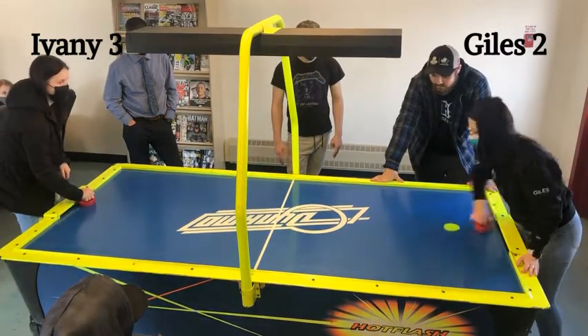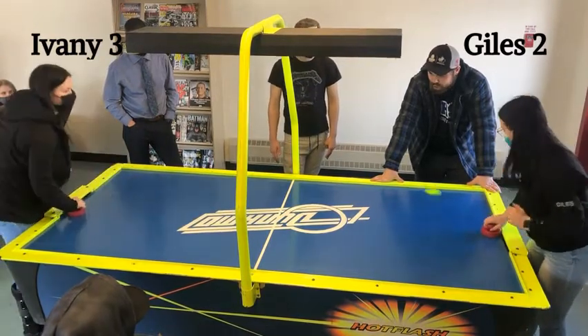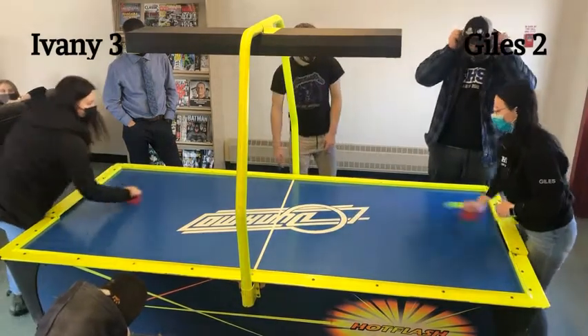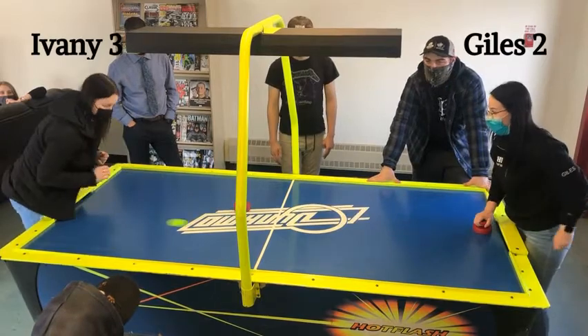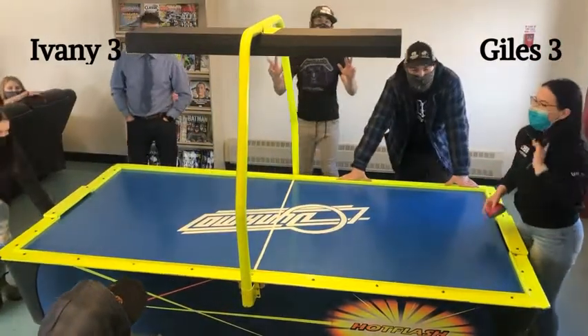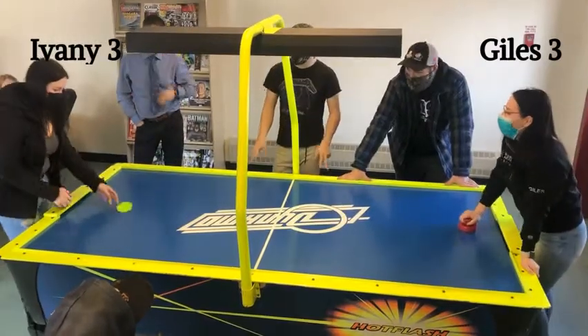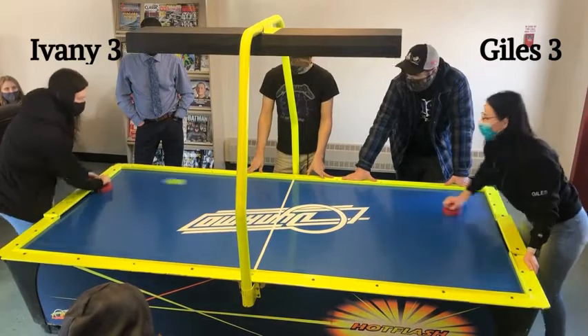No one has still scored here in the last couple minutes of play. Now Ivany is going for it again, looking for that stomp. Giles playing some solid defense. Ivany is getting aggressive — oh, but she lost her paddle. And Giles capitalized and tied it up. Now that could prove to be a costly mistake. 3-3.